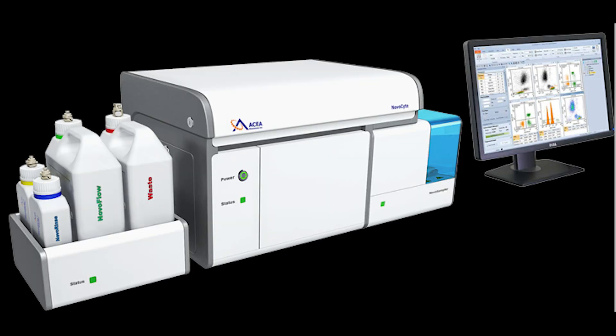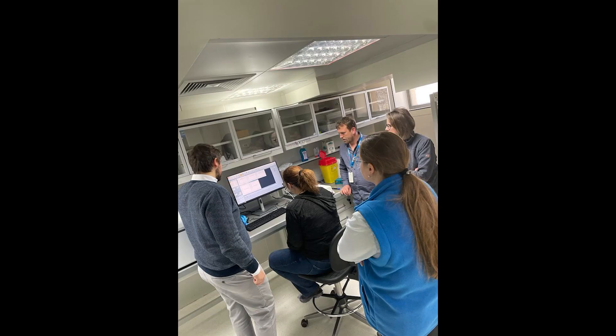Newcomer in the cell analysis lab is the NovoCyte 3005, a flow cytometer produced by Agilent Technologies, able to offer 17 parameters for analysis — easy to use either by beginners or high-knowledge users.